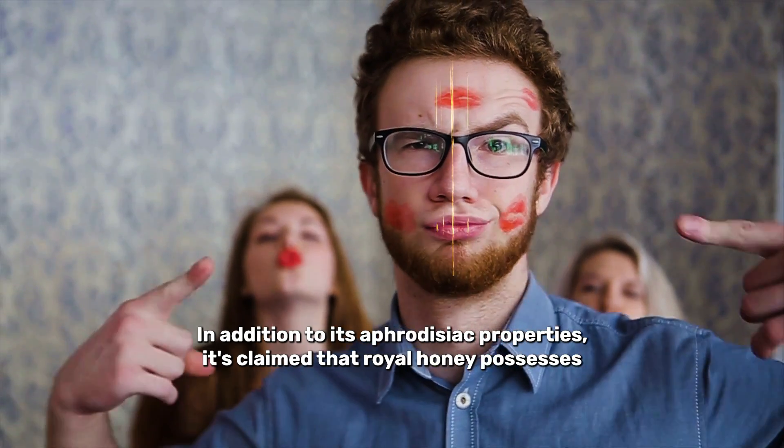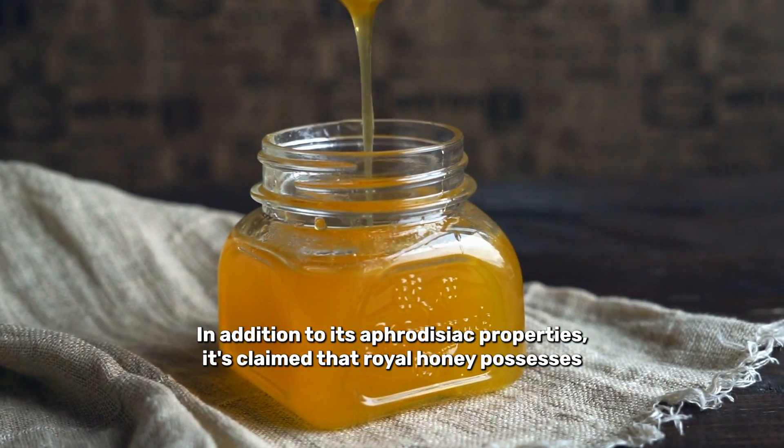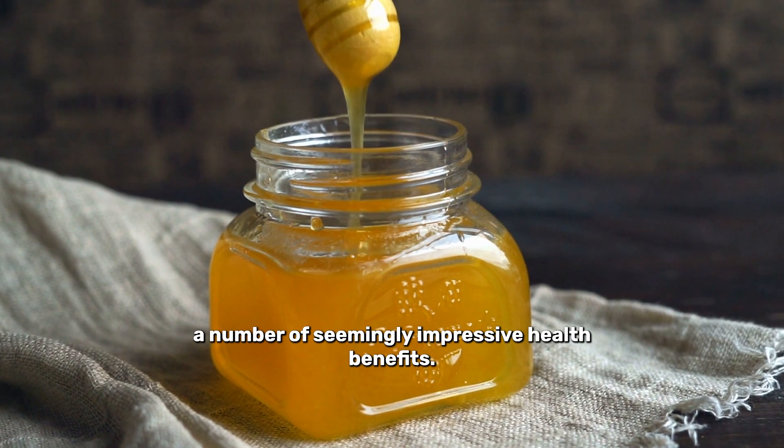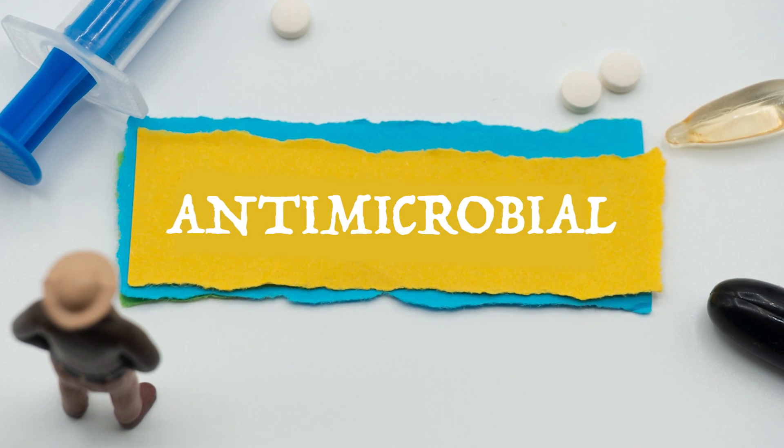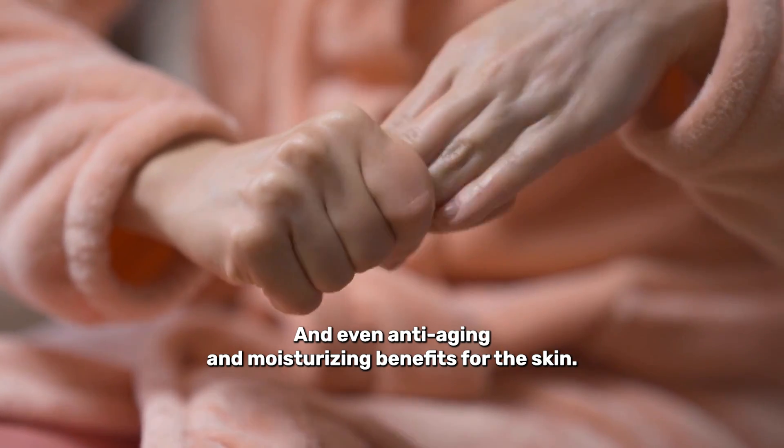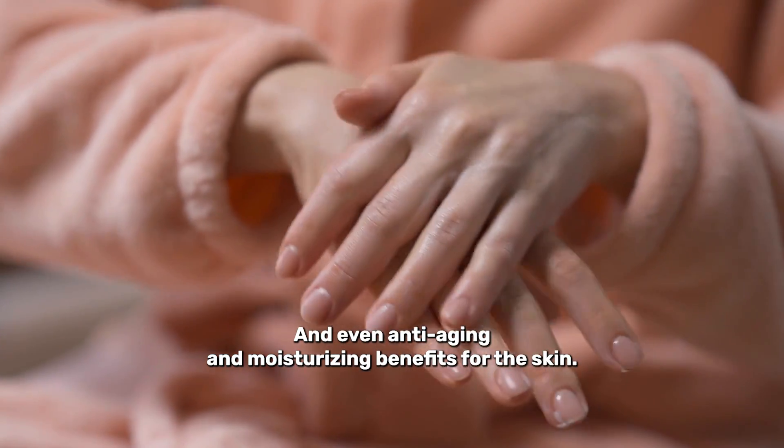In addition to its aphrodisiac properties, it's claimed that royal honey possesses a number of seemingly impressive health benefits, such as antifungal, antibacterial, antimicrobial, and antioxidant properties, and even anti-aging and moisturizing benefits for the skin.